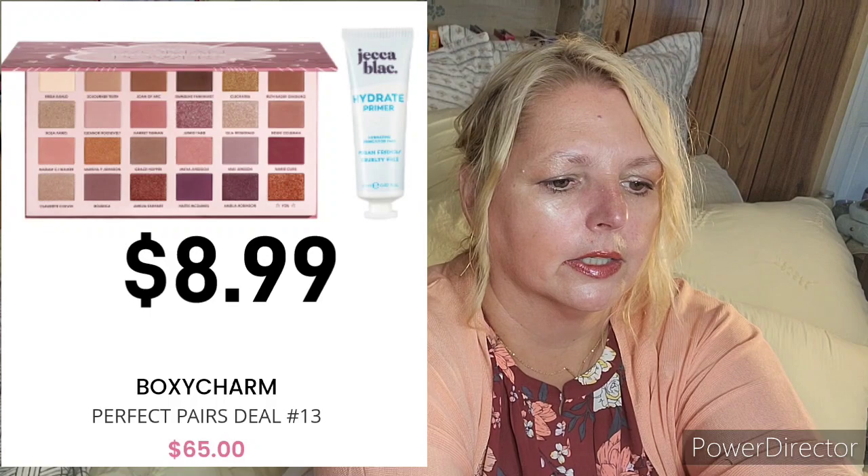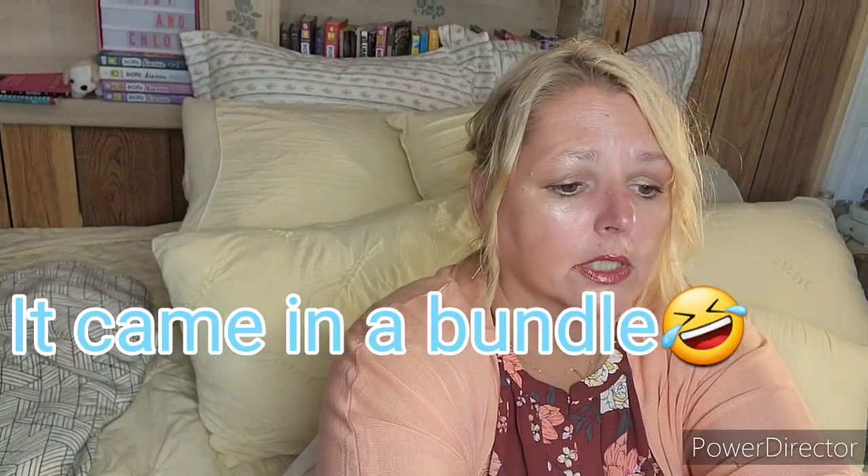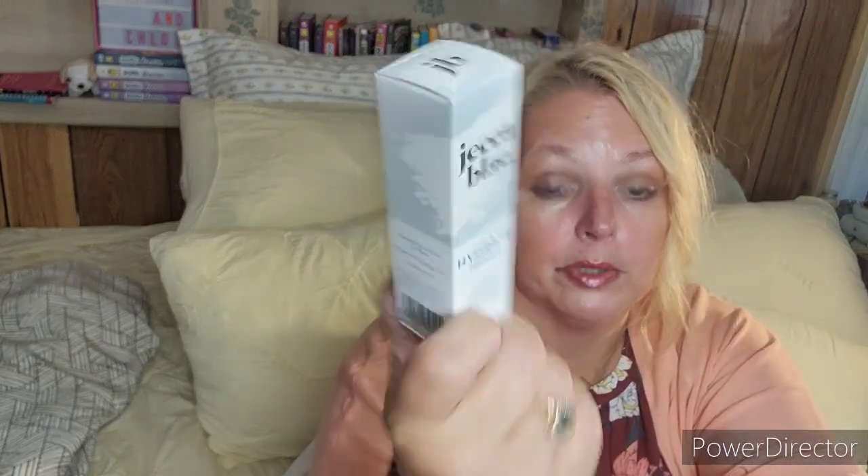One of the things I don't recall ordering — by Jekka Black — is a hydrate primer. I can see no reason whatsoever I would have put this in my cart. It is vegan friendly and cruelty free, but I really wouldn't have even put this in my cart, so I'm not sure why I have it.